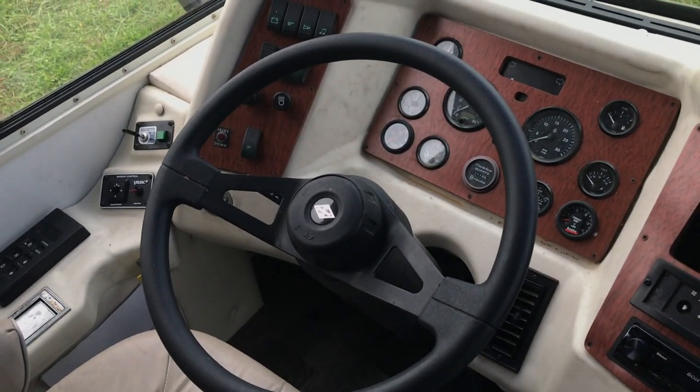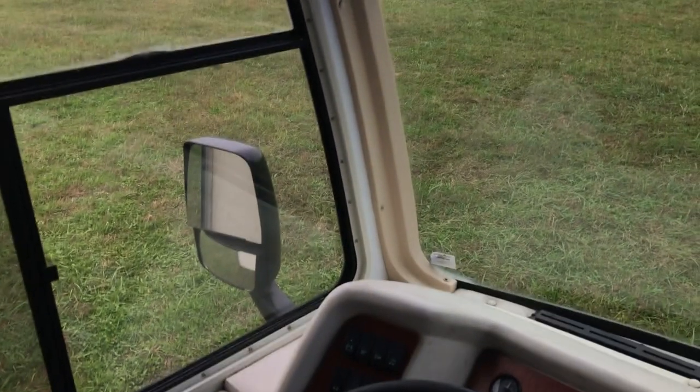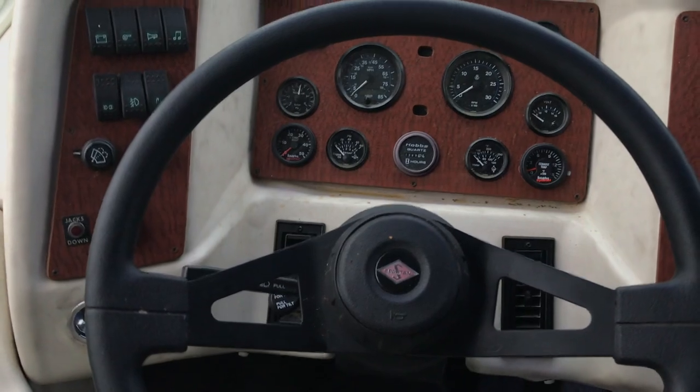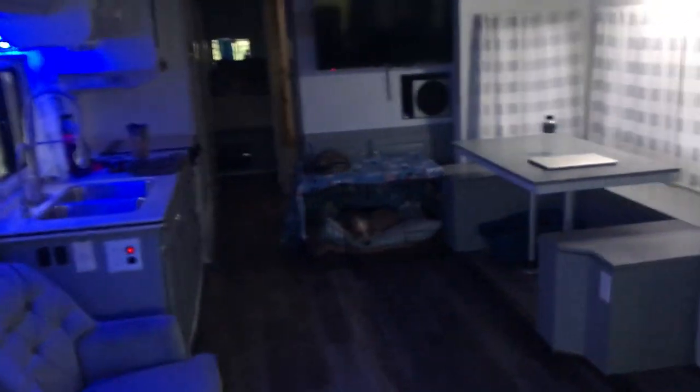Our first longer trip with towing with this thing, and it worked great. I absolutely love it — can't complain. Looking forward to doing the TST mods and seeing how that helps. We're going to go get some dinner. The cat and the dog are going to continue their naps. We'll see you guys in the next video.